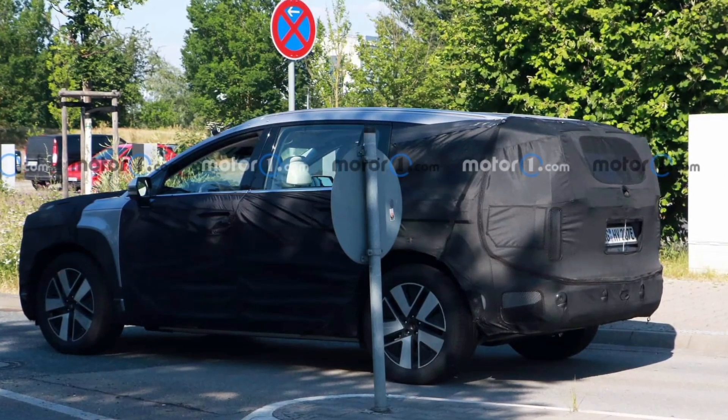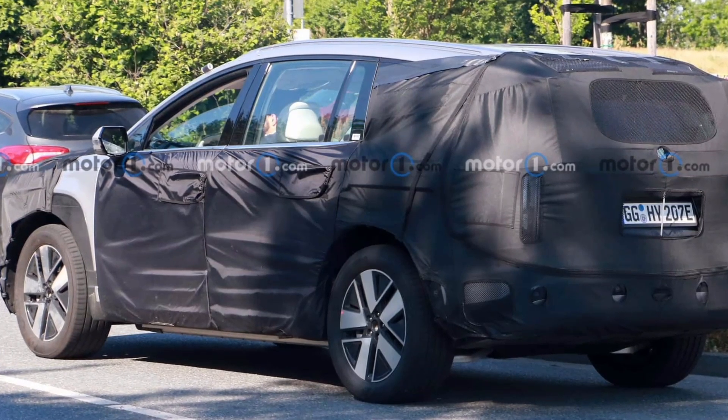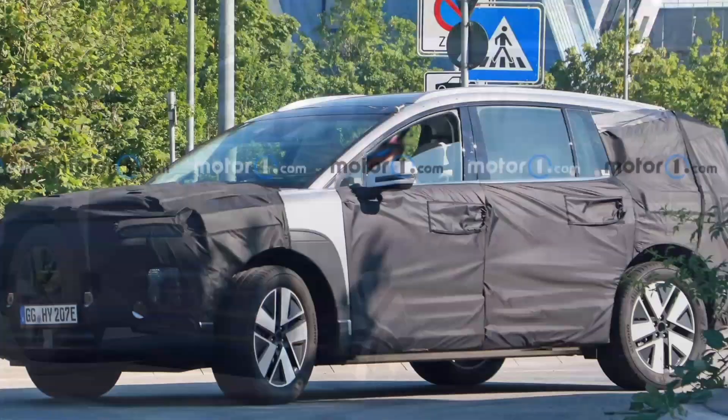According to Hyundai, the Ioniq 7 will offer a completely new dimension of space thanks to an extended 126-inch wheelbase, a tall roof, and a flat floor.